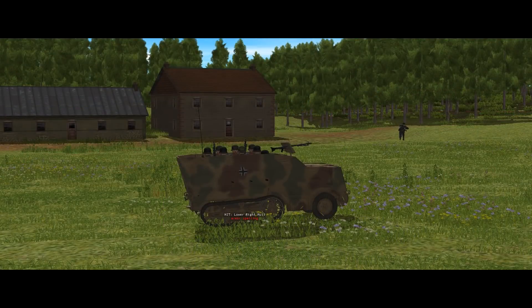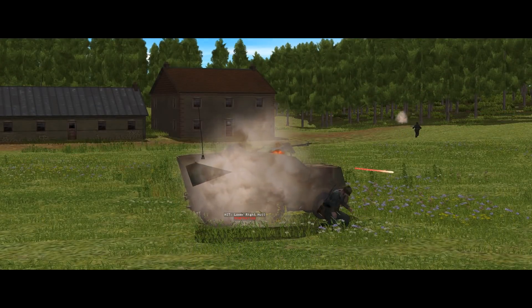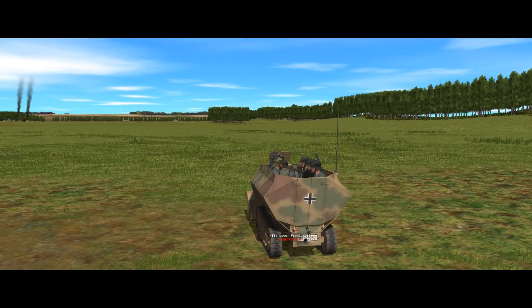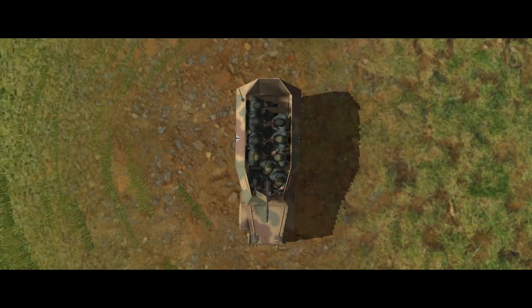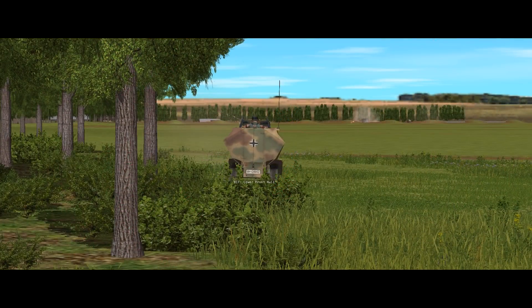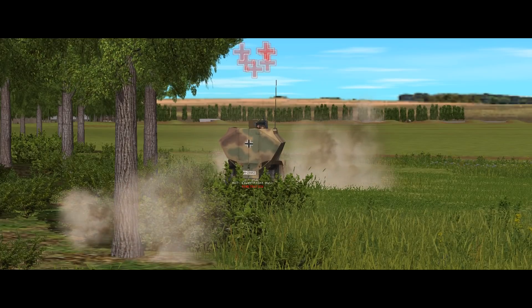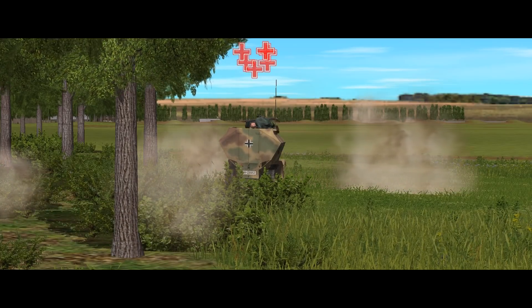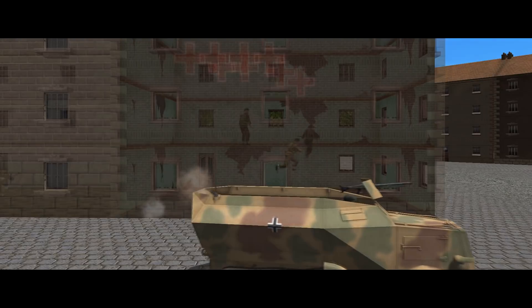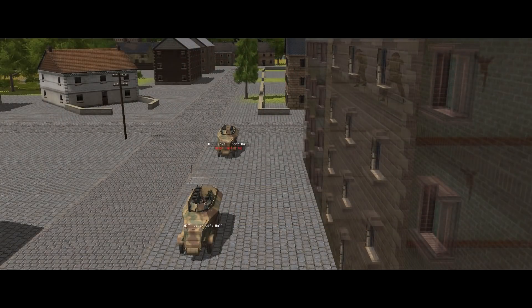Pretty much anything larger than rifle calibre will give the U-304 a bad day. It is possible for something like a 37mm armour piercing round to pass straight through the vehicle without hitting anything or anyone important, but that's an exercise in luck, and most of the time the cramped confines of the half-track mean that any angry pieces of metal that get inside are going to kill people. Anything bigger than 37mm — like the 57mm 6-pounder — will destroy the vehicle outright. Also worth noting is that the vehicle is open-topped and offers zero protection from anything that comes in from above: plunging fire, hand grenades, flamethrowers, mortar rounds, artillery, etc.